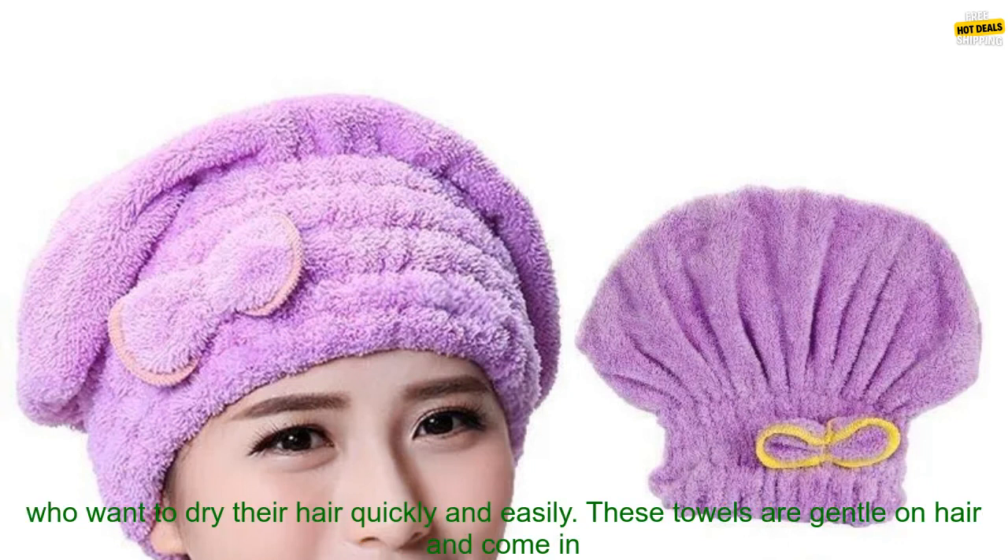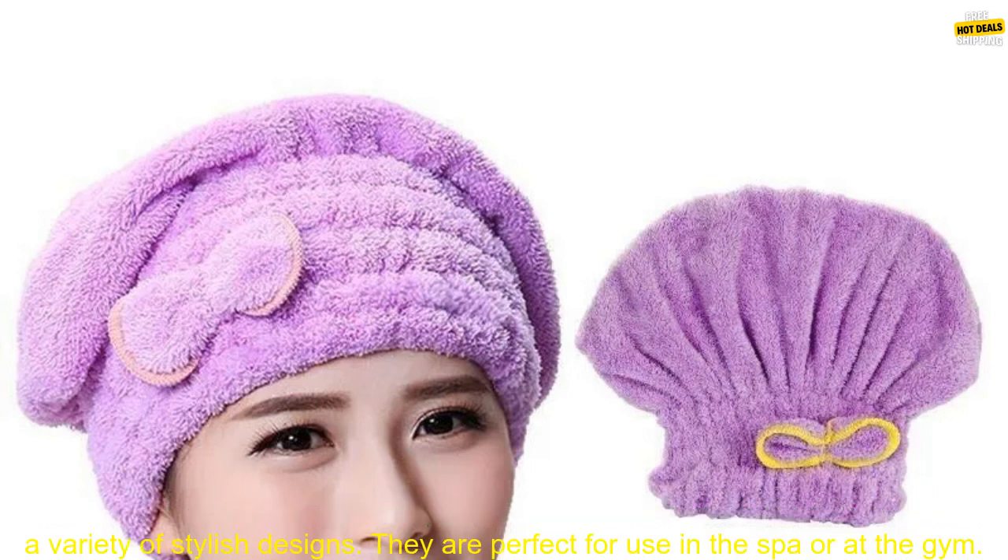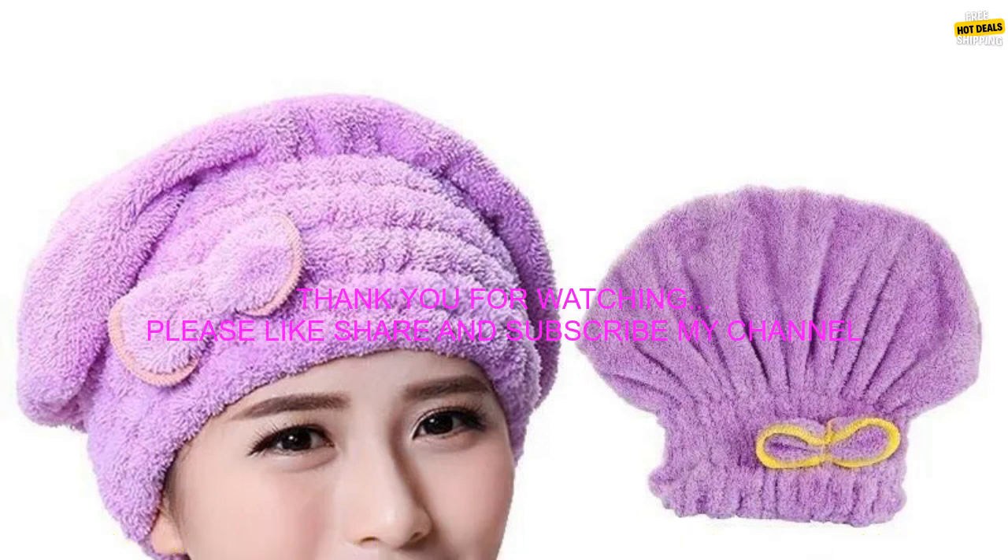Overall, Microfiber Quick Hair Drying Bath Towels are a great option for women who want to dry their hair quickly and easily. These towels are gentle on hair and come in a variety of stylish designs. They are perfect for use in the spa or at the gym.